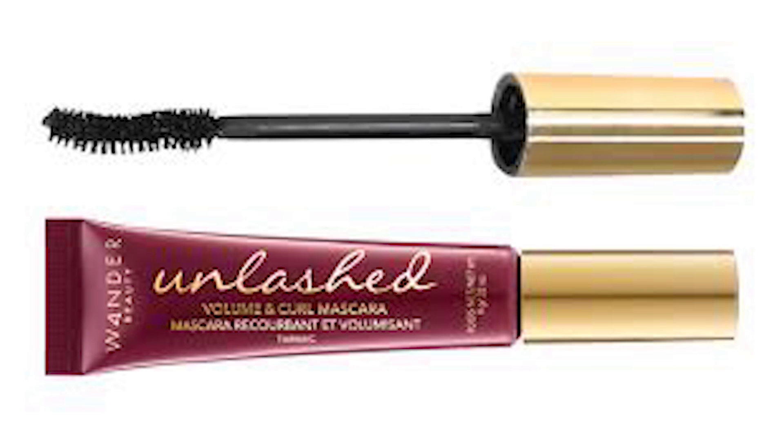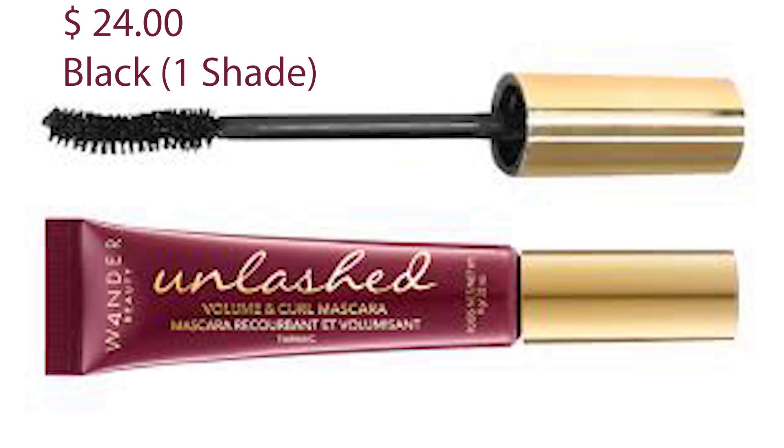This mascara sells for $24 and comes in black. At Sephora it was rated 4.1 out of 5 stars based on 91 reviews.